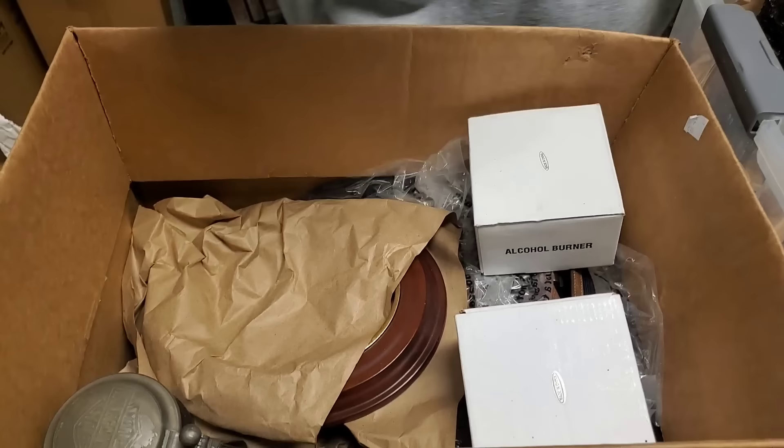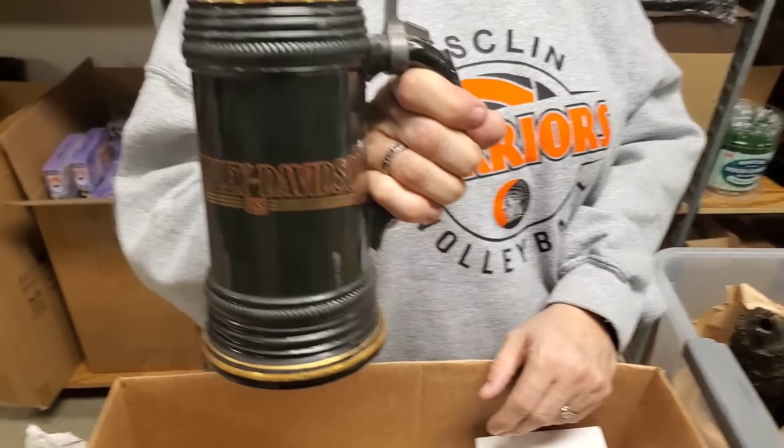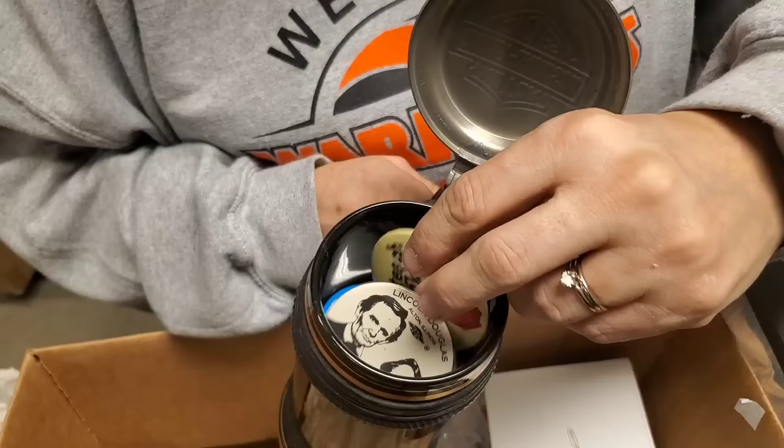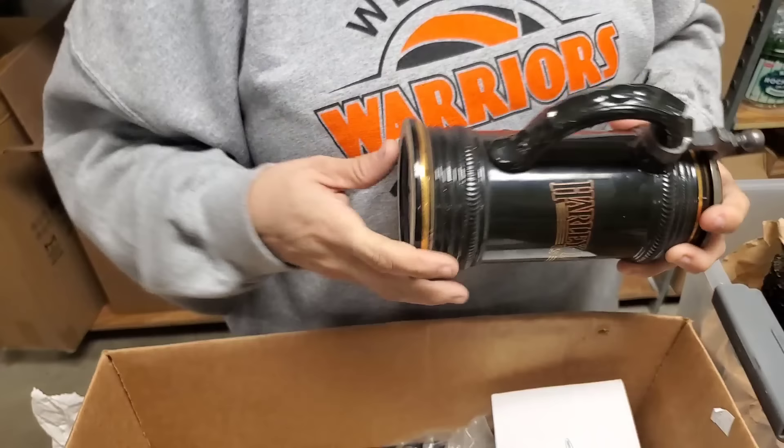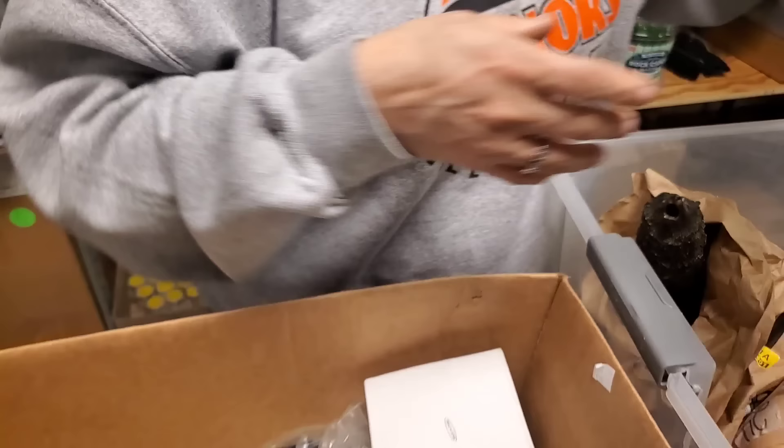Look at that — oh, is that Harley Davidson? Harley Davidson — oh, it's full of buttons, filled with buttons. Lincoln and Douglas — the Lincoln-Douglas debate. Even the logo's on the lid. Looks like it's got some age to it. There's a little symbol on the bottom — a Maker Mark of some sort.